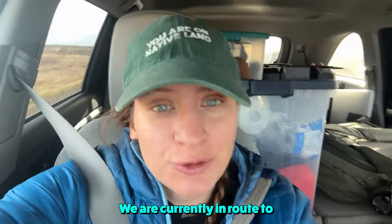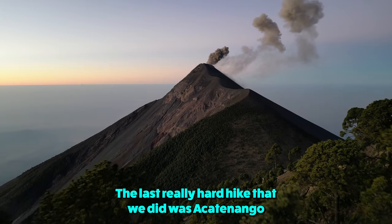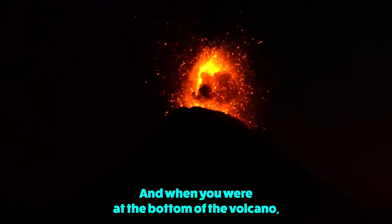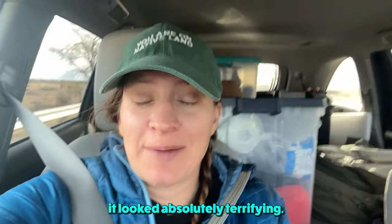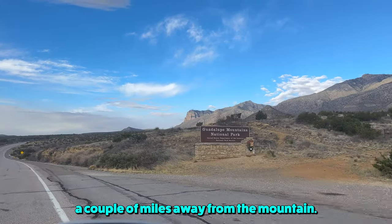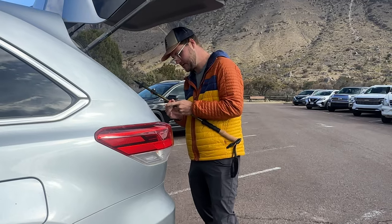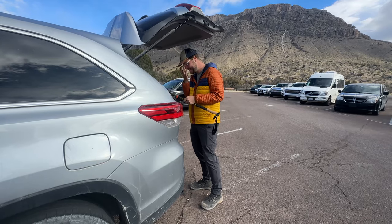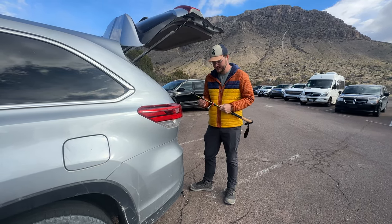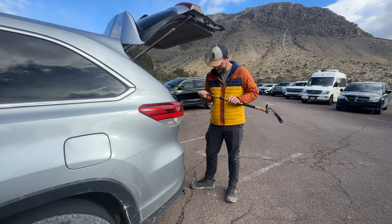We are currently en route to Guadalupe Peak. The last really hard hike that we did was Acatenango in Guatemala. That one was super, super hard, and when you were at the bottom of the volcano, it looked absolutely terrifying. And for what it's worth right now, I think we're still a couple miles away from the mountain, and maybe I will regret saying this later, but it doesn't look as scary. After reading the reviews, we wound up buying hiking poles for the first time.